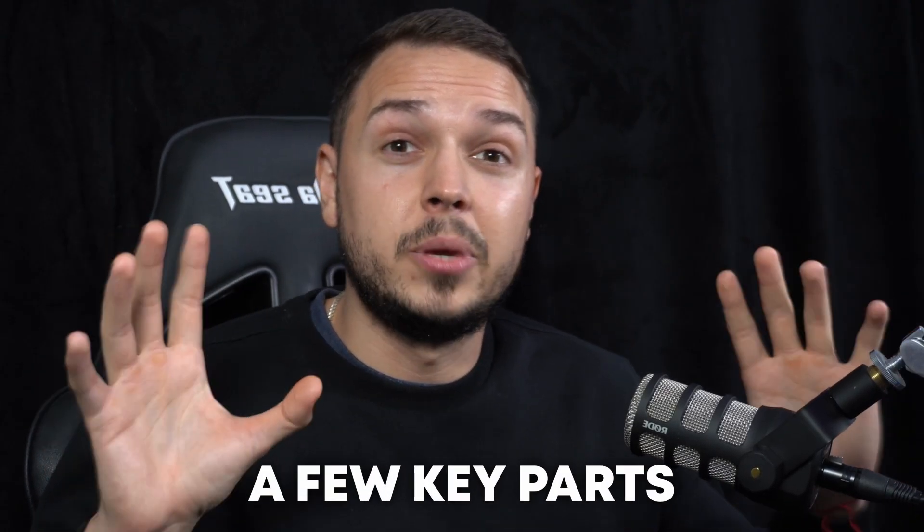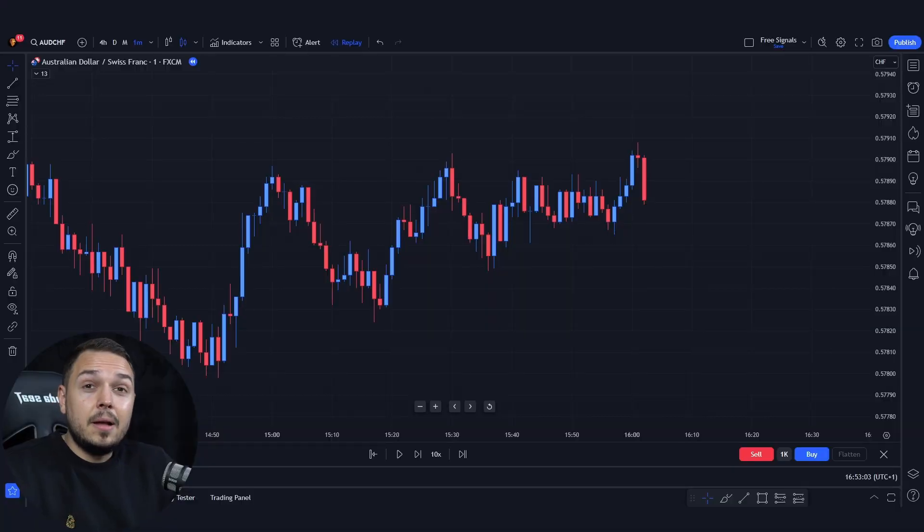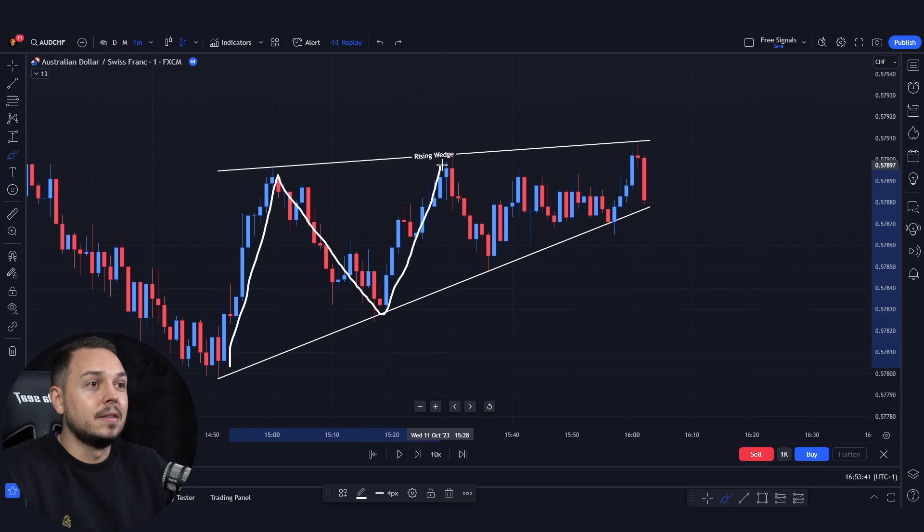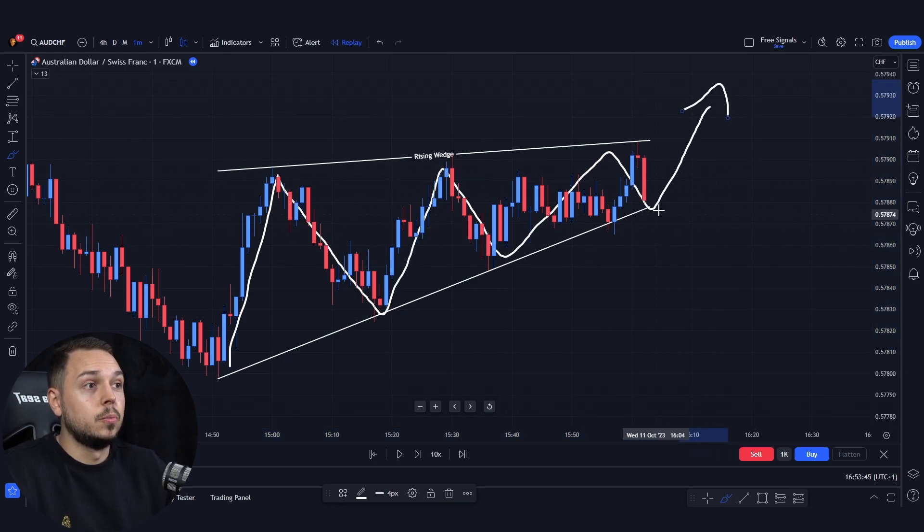However, we are still missing a few key parts, so keep watching. Now let's take a look at the opposite direction. We have a rising wedge over here — it's the opposite of the falling wedge. We are expecting a downturn in the market. The market is clearly in the rising wedge because it's currently squeezing, and every single time we should be expecting a push towards the upside or towards the downside.